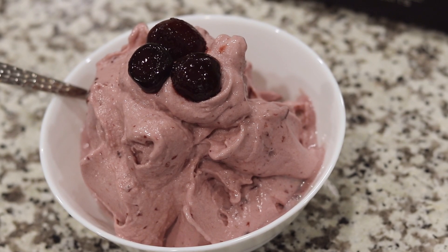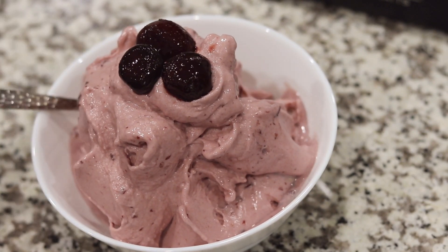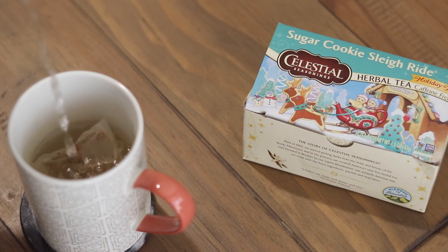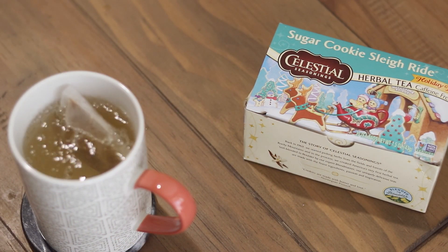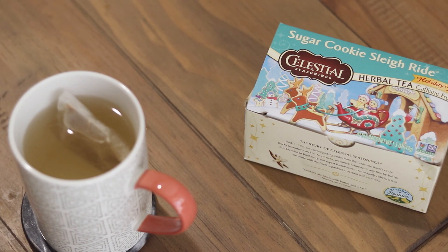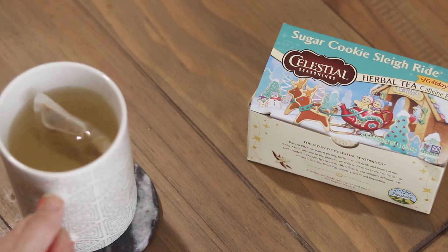Mmm, looks delicious — and as you can see, I'm not one for tiny portions. Now I'm going to have a cup of this sugar cookie sleigh ride tea. Thank you so much for watching, and be sure to subscribe to this channel to be notified of my next upload. Take care and see you next time!